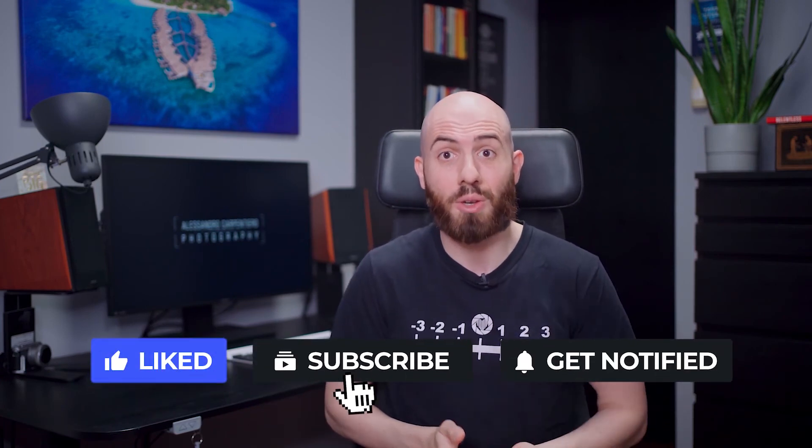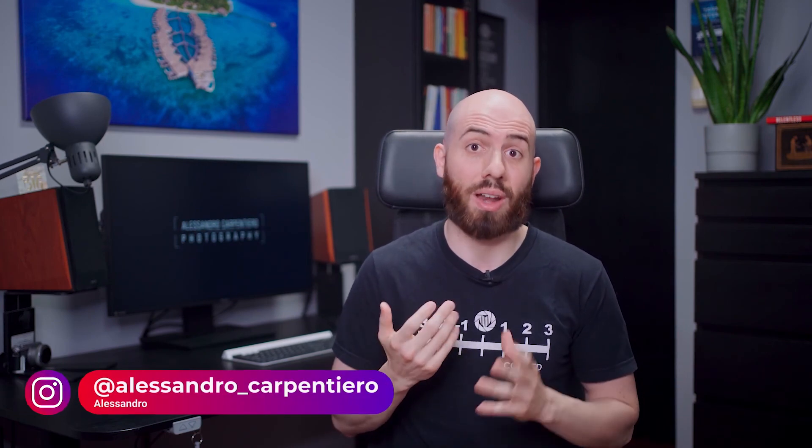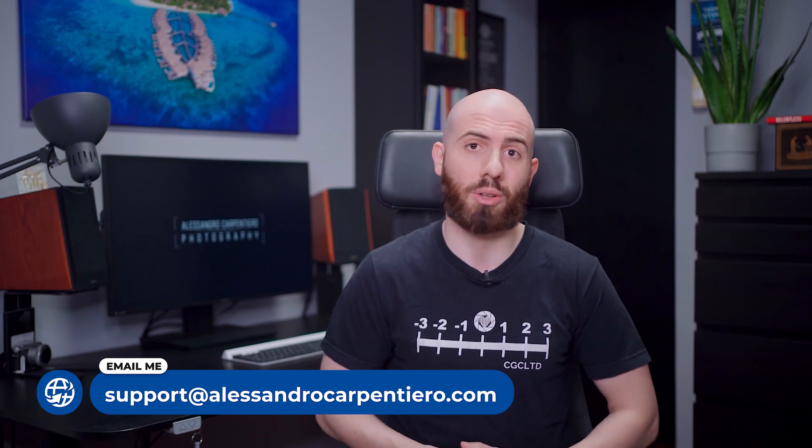So, that's it for today! I really hope you've enjoyed this episode of the Photography News Show! What's the news that you liked the most? Just let me know in the comments below! And remember, the giveaway where you can win a $500 carbon fiber tripod closes this week, so if you haven't already, make sure to enter by clicking the link in the description. If you liked this video, please give it a big thumbs up, and if you found it useful, I would appreciate it if you could share it with your photography friends. You can DM me on Instagram at alessandro_carpentiero, or via email at support@alessandrocarpentiero.com. Thanks a lot for watching, and I'll see you in the next one!